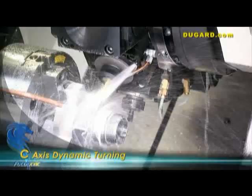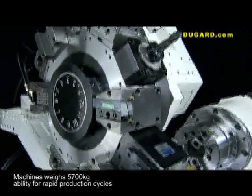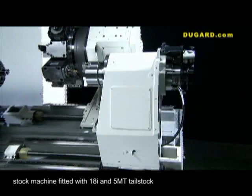The NL200Y is of substantial construction and weighs 5,700kg, but has the ability for rapid production cycles. Our stock machine is fitted with an 18i control and 5 MT tailstock.